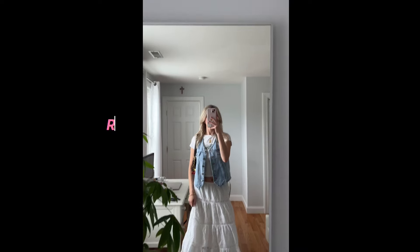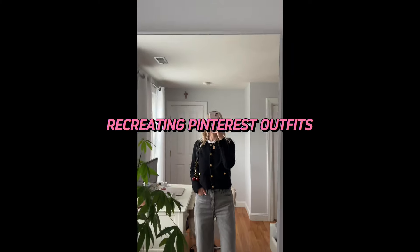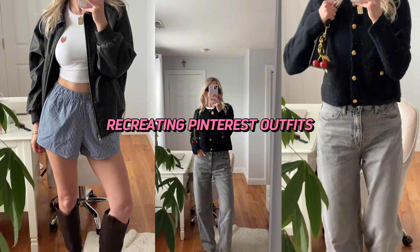Welcome back to my channel! For today's video I'm bringing back another recreating Pinterest outfits. I just did one last week but I'm having a really fun time going on Pinterest and recreating some fun spring outfits. I'm also literally going to be in Europe for all of May and all of June, so I'm starting to really think about what I'm gonna be packing for that trip.